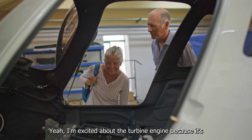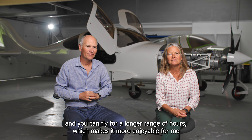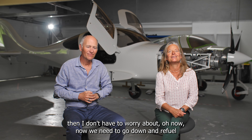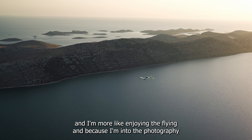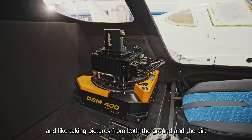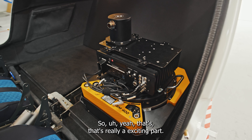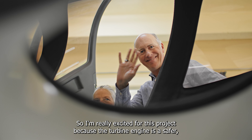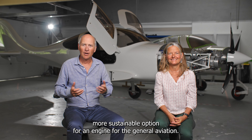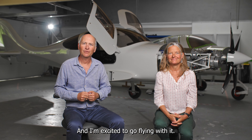I'm excited about the turbine engine because it has lower fuel consumption and you can fly for a longer range of hours, which makes it more enjoyable. I don't have to worry about needing to go down and refuel — I can enjoy the flying more. I'm into photography and like taking pictures from both the ground and the air, so that's a really exciting part. I'm really excited for this project because the turbine engine is a safer, more sustainable option for general aviation, and I'm excited to go flying with it.